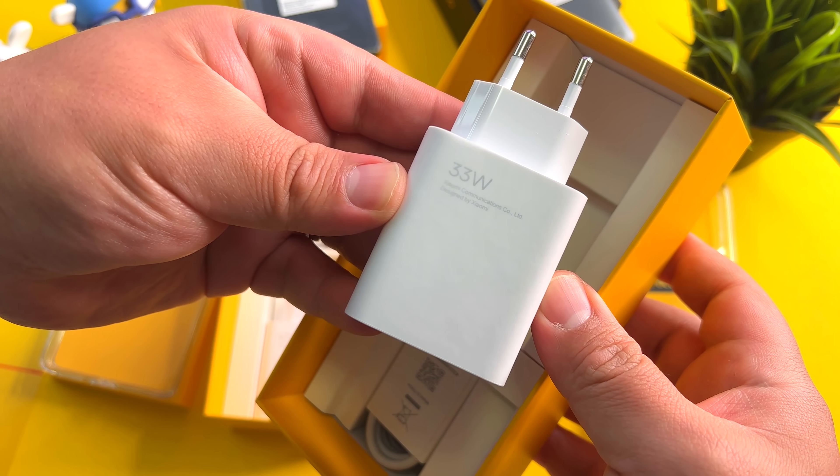So here we go, folks. I do have quite a few thoughts about these, and with full pricing to be revealed at the Poco launch event on February 28th. But before we get started, let's have a look at the unboxing.